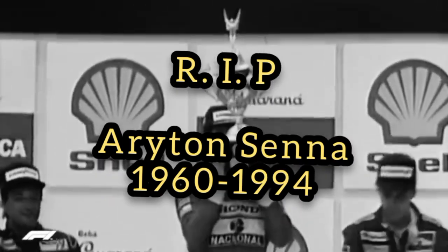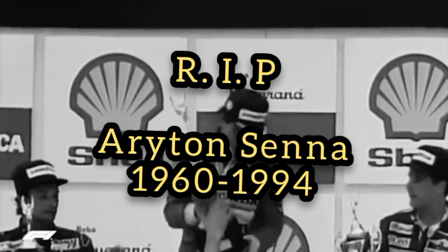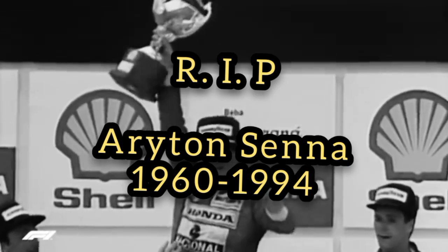The victor, physically and emotionally exhausted after his grueling efforts, was barely able to lift the trophy.